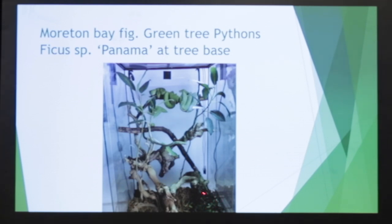At the base, you can see that's Ficus panama. Again, this is one of those small figs that's beautiful and aesthetically pleasing, but you don't want it to take over the whole vivarium, or if you throw crickets in, they're going to disappear right away.